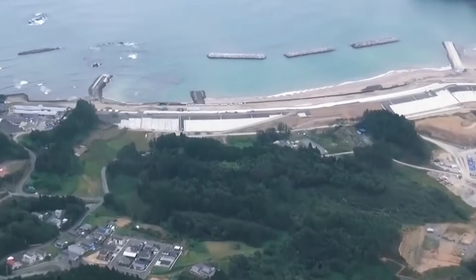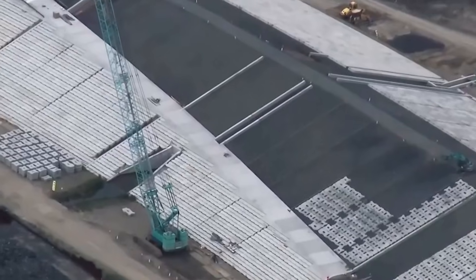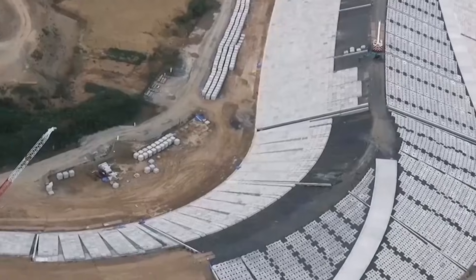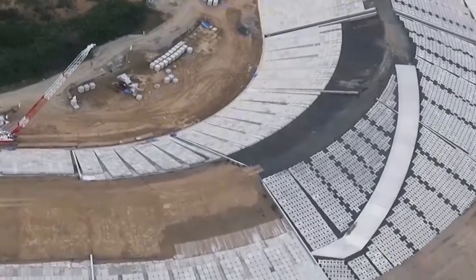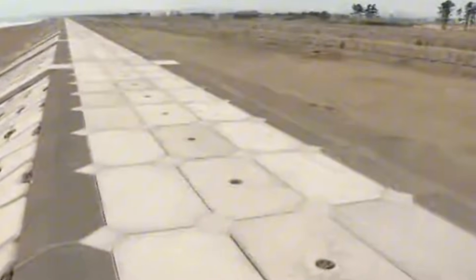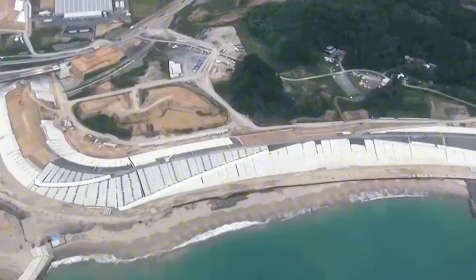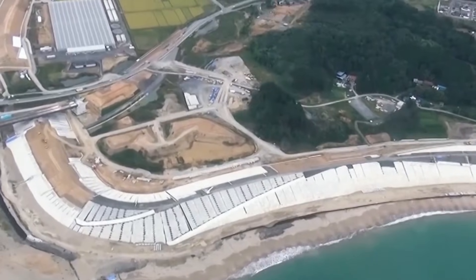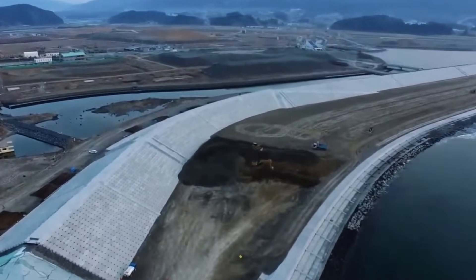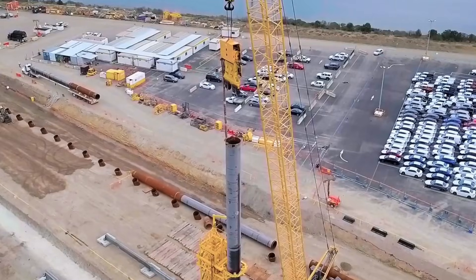The walls require ongoing maintenance. Concrete exposed to seawater degrades over time, and Japan's coastal environment is particularly harsh, with frequent typhoons and winter storms battering the structures. Inspection teams survey the walls regularly, looking for cracks, erosion, or signs of foundation settlement. Minor repairs can cost millions of yen per kilometer. Over the expected 50–70-year lifespan of the structures, maintenance costs will rival the original construction budget.